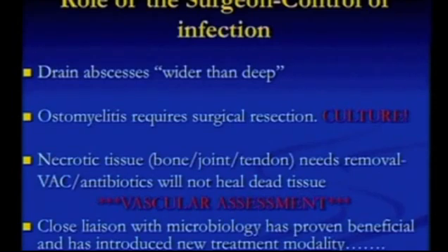So that's enough about MDTs — I think I've banged home the point enough there. As a surgeon, what is your role? A lot of the times you get involved with diabetic feet, you're firefighting. You get involved with ulcer care.